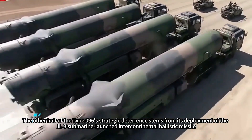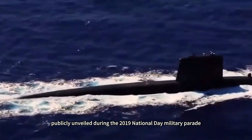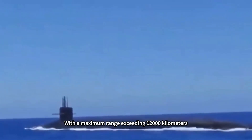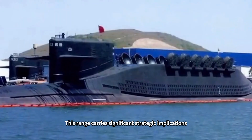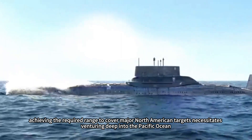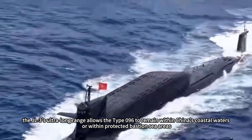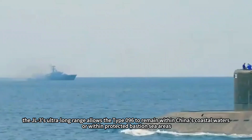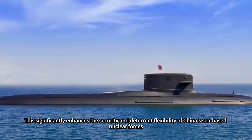The other half of the Type 096's strategic deterrence stems from its deployment of the JL-3 submarine-launched intercontinental ballistic missile, publicly unveiled during the 2019 National Day Military Parade and developed from land-based DF-41 technology. With a maximum range exceeding 12,000 kilometers and the ability to carry multiple independently targetable reentry vehicles, the JL-3 allows the Type 096 to remain within China's coastal waters or protected bastion sea areas while placing the entire North American continent within its range, significantly enhancing security and deterrent flexibility.